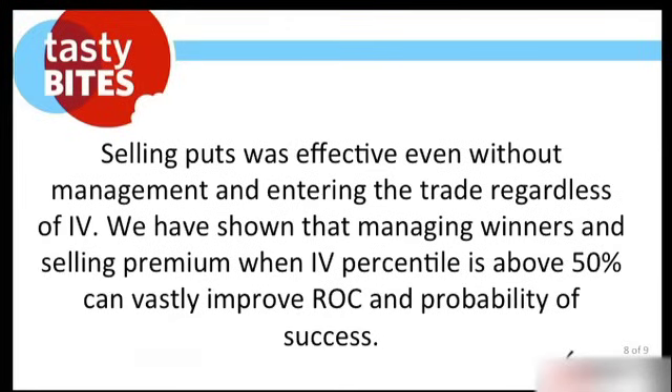Selling puts was effective even without management and entering the trade regardless of implied volatility. We've shown that managing winners and selling premium when implied volatility is above 50% can vastly improve ROC and probability of success. A future study will look at what happens if we only pick spots when implied volatility exceeded the 50th percentile — how much risk would we take off the table, and how much would we improve return on capital and probability of success? We think sorting by IV percentile would have improved our results significantly.